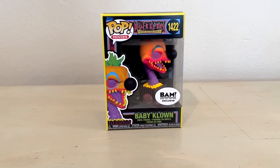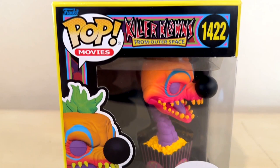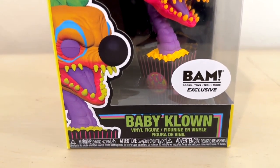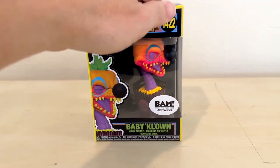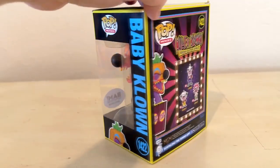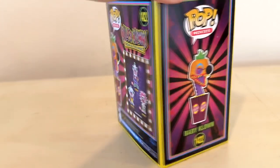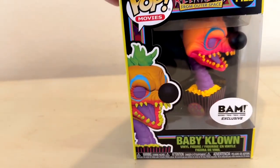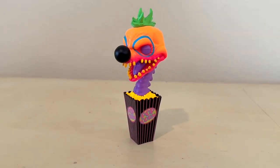Here he is — the Killer Clowns from Outer Space Pop Movies Little Baby figure. It's a Books A Million exclusive baby clown that comes out of the popcorn bucket. If you've seen the movie, you know that there's these little clowns that pop up out of popcorn. While they are not colored like this, I think this is just a special color they did for the BAM exclusive. And if we take him out, there he is.